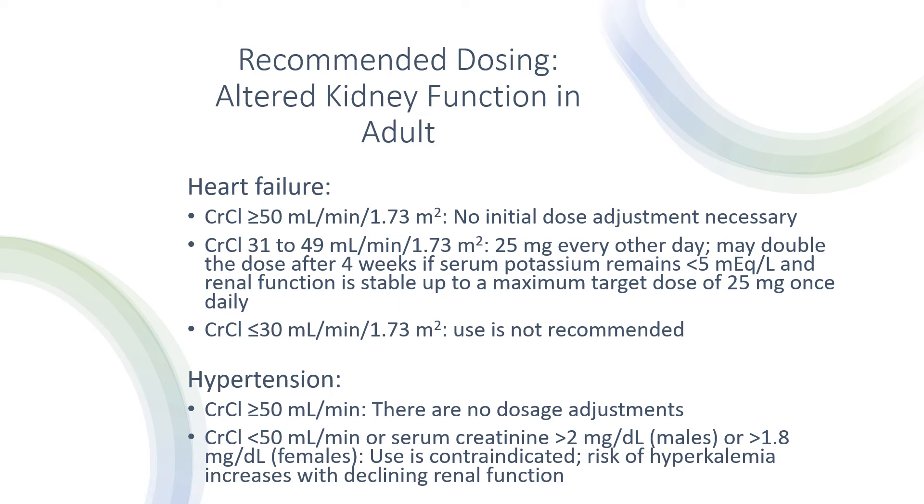For hypertension with altered renal function: if creatinine clearance is greater than or equal to 50 mL/min, there are no dosage adjustments. However, if creatinine clearance is less than 50 mL/min, or serum creatinine is greater than 2 mg/dL in males or greater than 1.8 mg/dL in females, then use is contraindicated. There is a risk of hyperkalemia which increases with declining renal function.